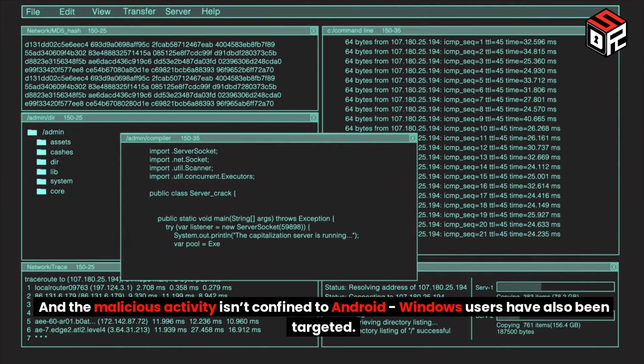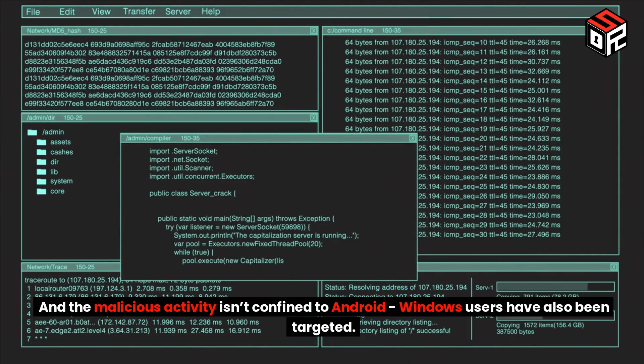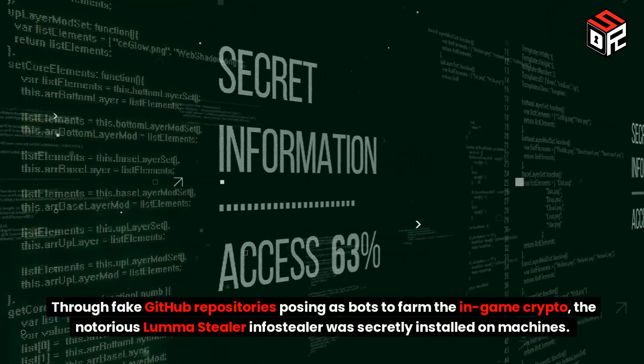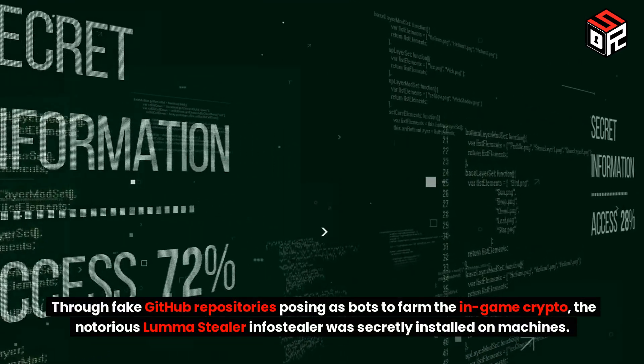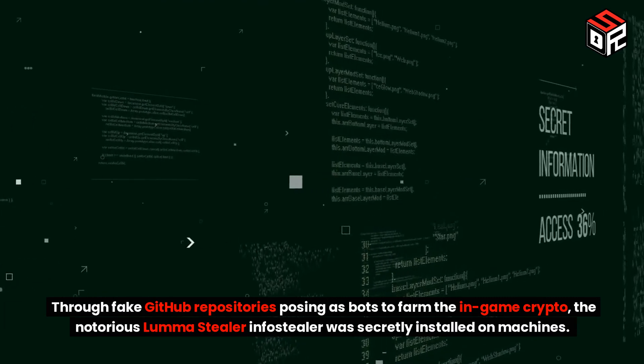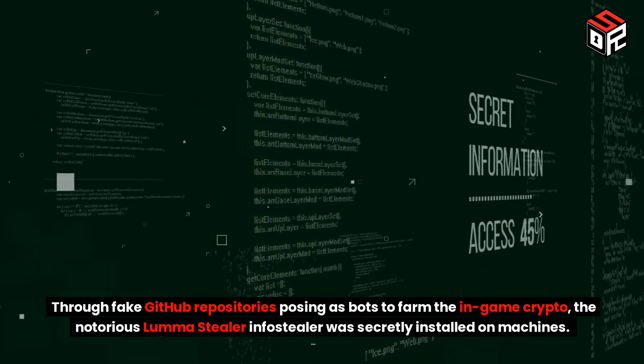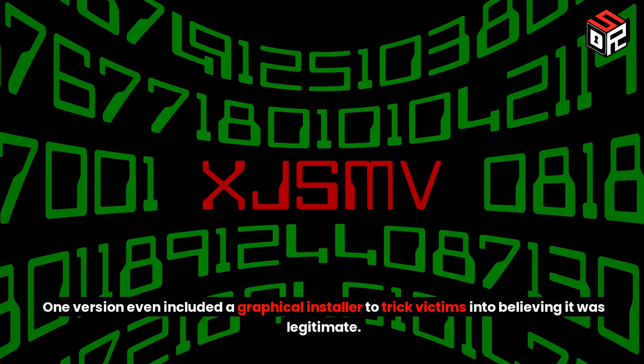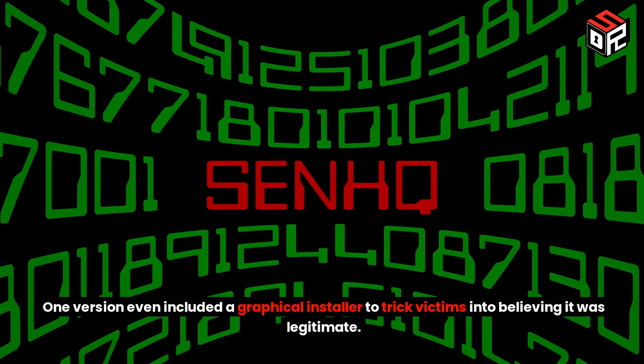And the malicious activity isn't confined to Android — Windows users have also been targeted. Through fake GitHub repositories posing as bots to farm the in-game crypto, the notorious Luma Stealer info stealer was secretly installed on machines. One version even included a graphical installer to trick victims into believing it was legitimate.